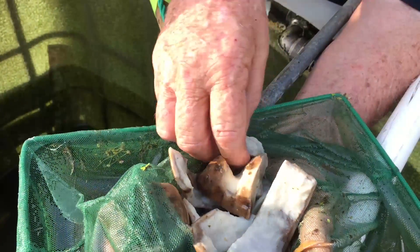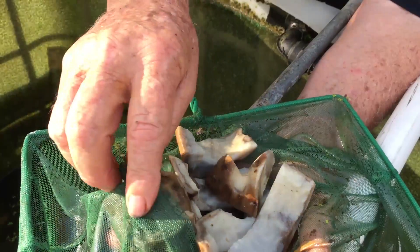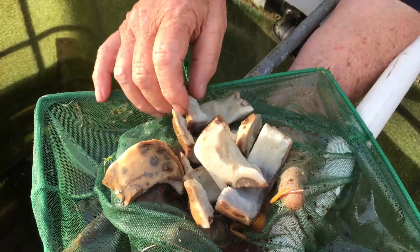Obviously they don't like it when it gets a bit hard. Perhaps I didn't cook it enough. Yeah, that's quite hard actually. That's an interesting part of the experiment. That piece they haven't touched at all, so maybe I need to cook it a lot more to get them to eat it.